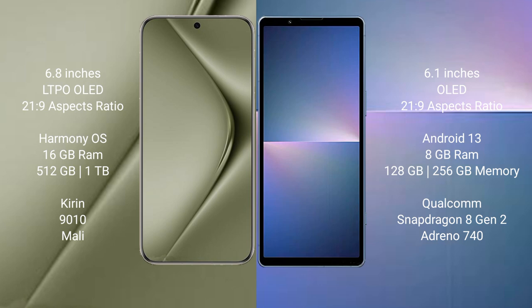The Huawei Pura 70 Ultra features a Kirin 9010 processor and Maleoon GPU. The Sony Xperia 5 Mark 5 comes with 8GB RAM and 128GB internal storage, powered by a Qualcomm Snapdragon 8 Gen 2 processor and Adreno 740 GPU.